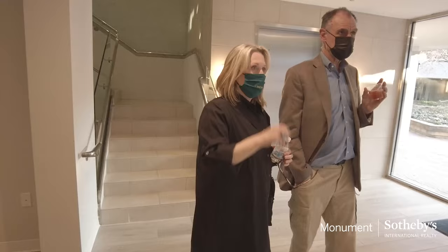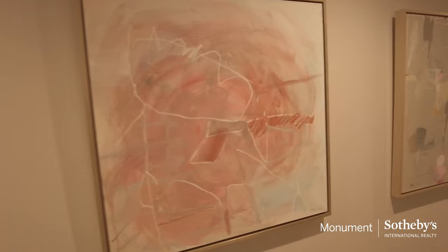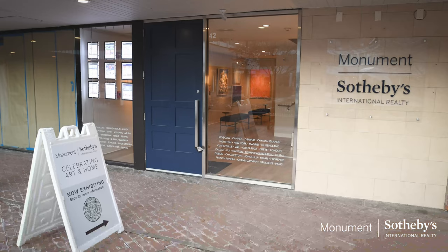Hi, I'm Marybeth Marsden. I am the artist who is exhibiting about 23 works of art today at the Monument Sotheby's office in Cross Keys.